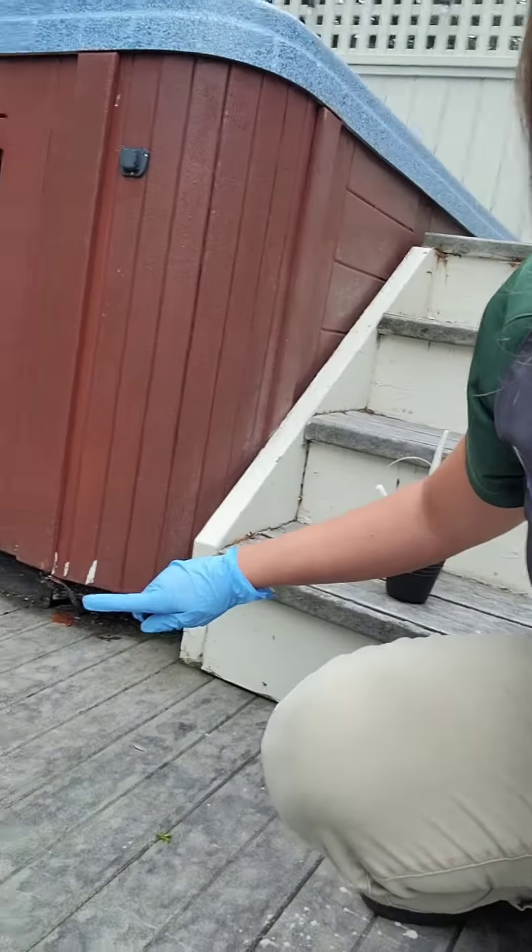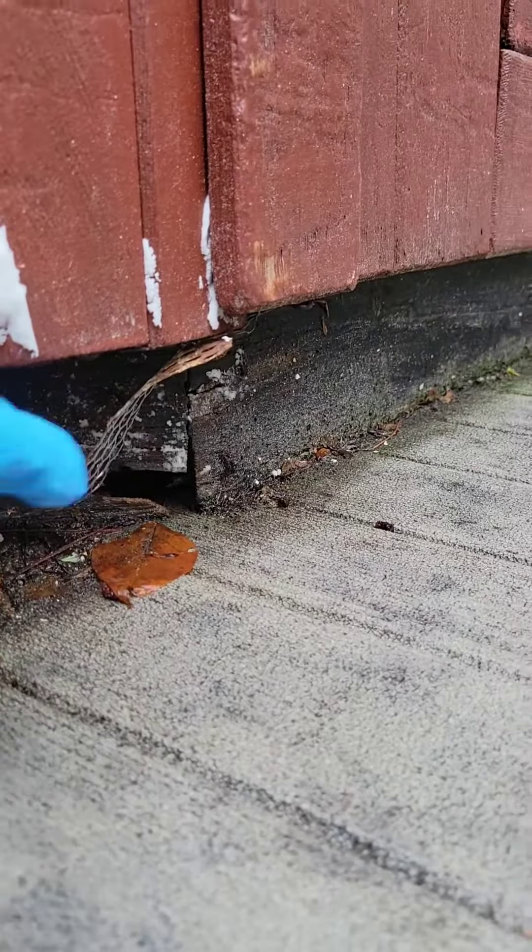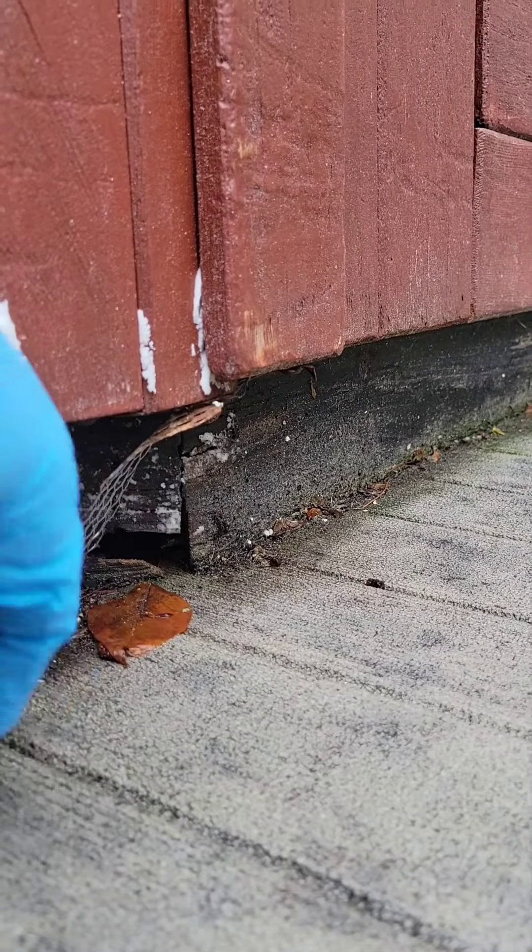Good morning! I am out here and there's actually yellow jackets going in and out of this hot tub right there. I'll show you a little closer look. They're going in and out of that spot right there.